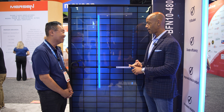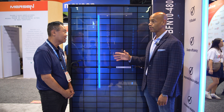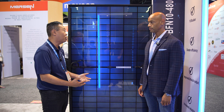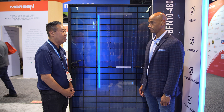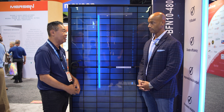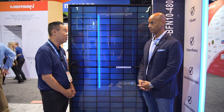We talked about module efficiency, the lower temperature coefficient, and the bifacial nature of the module. Is there anything else homeowners or installers need to know? Our module is backed by a 30-year product as well as a power warranty. The newer model allows a power warranty that is better than the existing panel — after 30 years, it's guaranteed to produce roughly about 10% more power than the prior warranty.